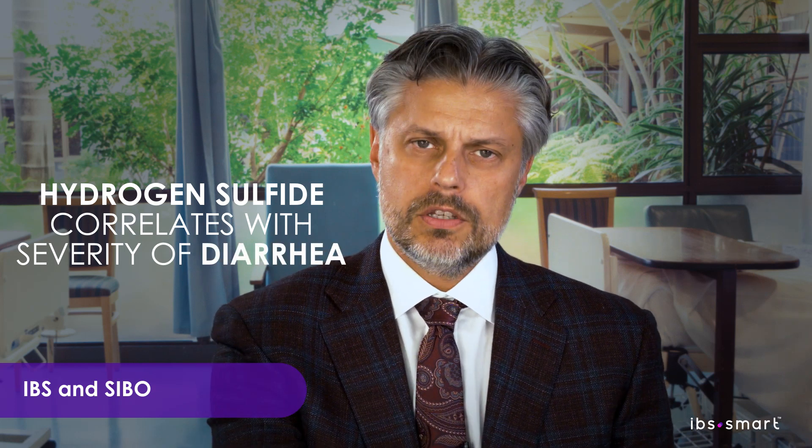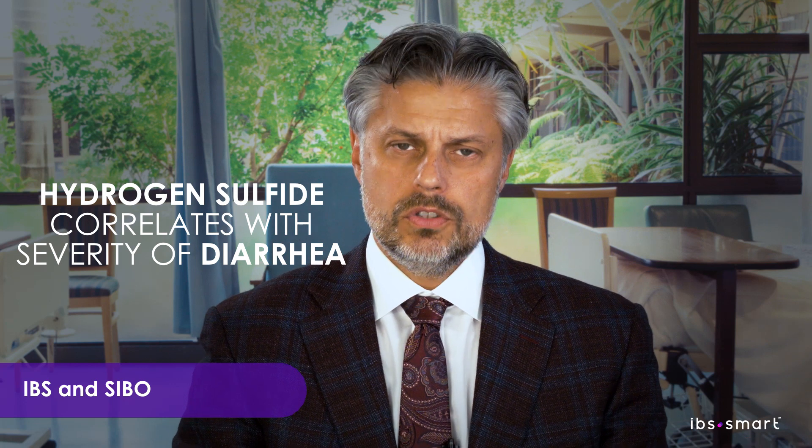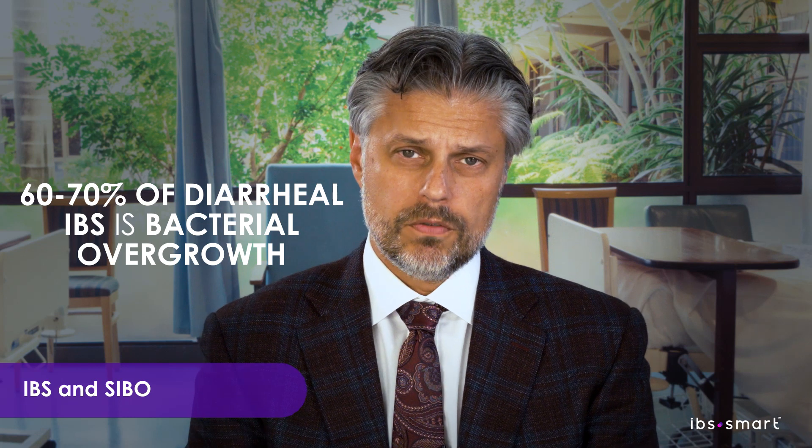Now we know the more hydrogen sulfide you have, the more diarrhea you have. So it's likely that the two gases — hydrogen sulfide and methane — are dictating the phenotype of patients in IBS. We think that about 60 or 70 percent of IBS, especially on the diarrhea side, is small intestinal bacterial overgrowth.